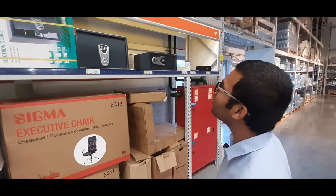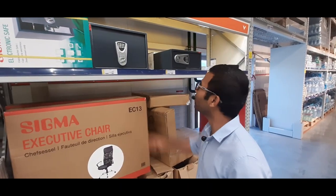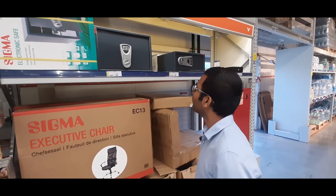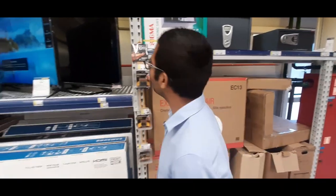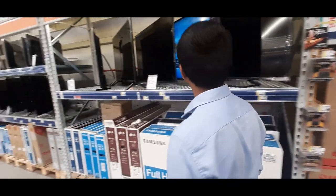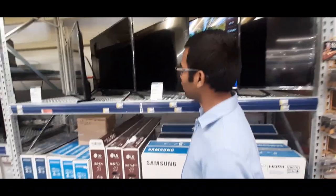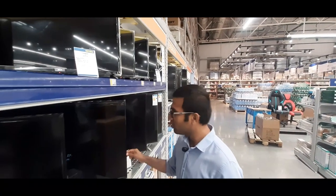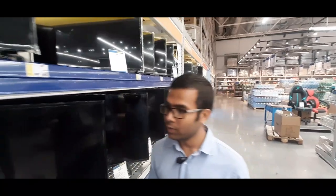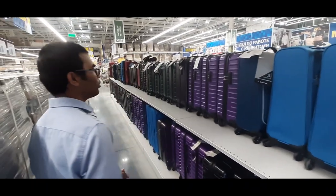I live in UP, in Kushi Nagar. In Kushi Nagar, I haven't seen such a selection. Here there are TVs for around 7,000 or 5,000. There are many TVs — there are so many varieties. You can see these TVs and there are many devices available.